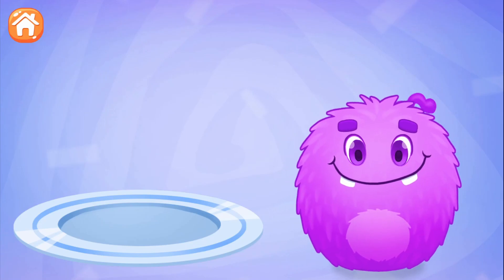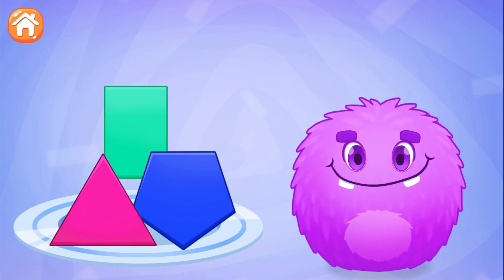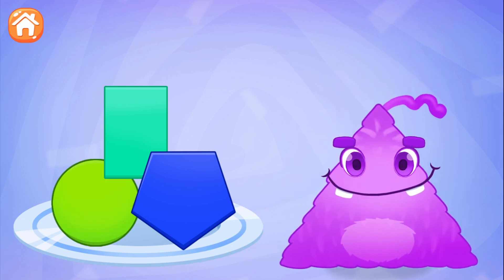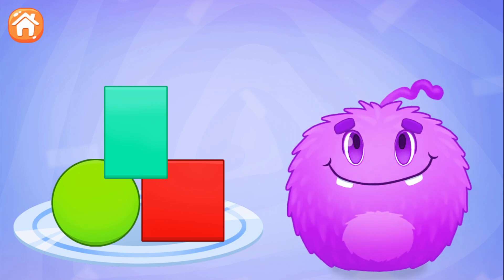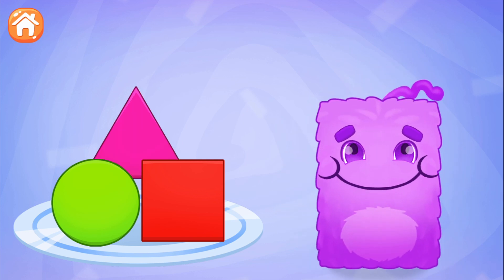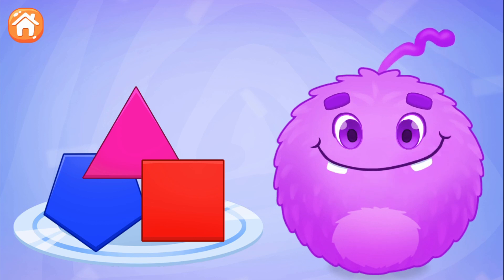Little monster Yum is hungry, feed him! Square! Triangle! Pentagon! Rectangle! Circle!